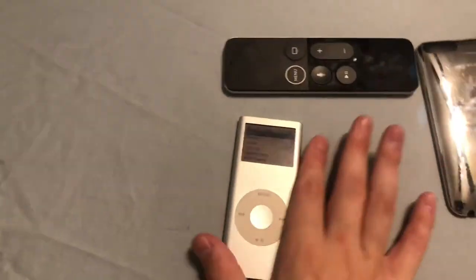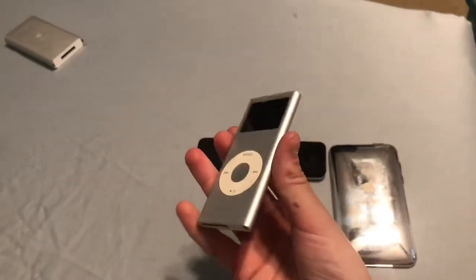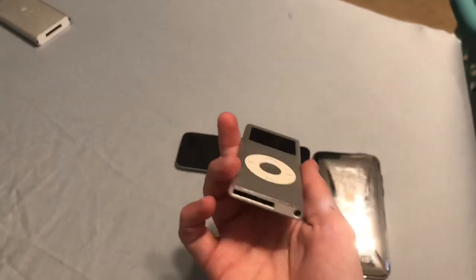So yeah, just a quick little video. I will be making a lot more videos with this, and overall a lot more videos. Goodbye.